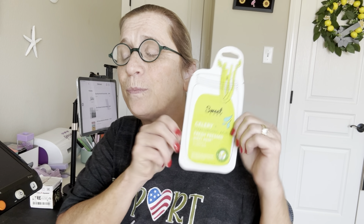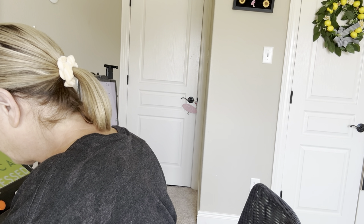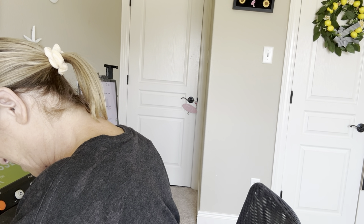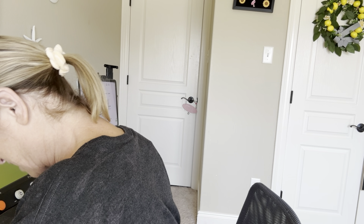You will not see me use those because it is difficult to try and do anything when you have those on, so I will use those after I get off. This next one looks like this. It says Sweet Chef. It is the celery and hyaluronic acid fresh pressed sheet mask. It says hydrates and plumps skin.